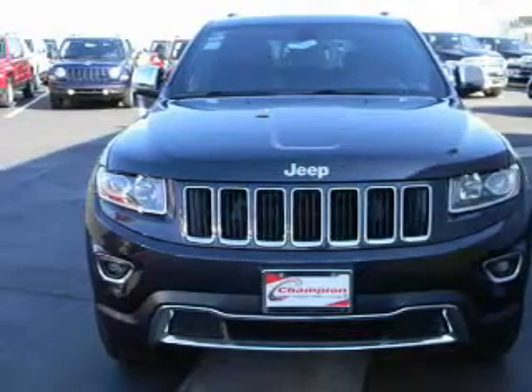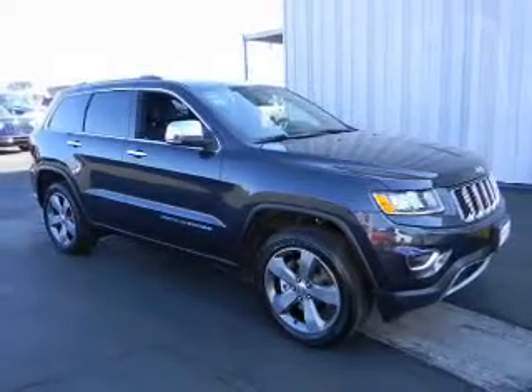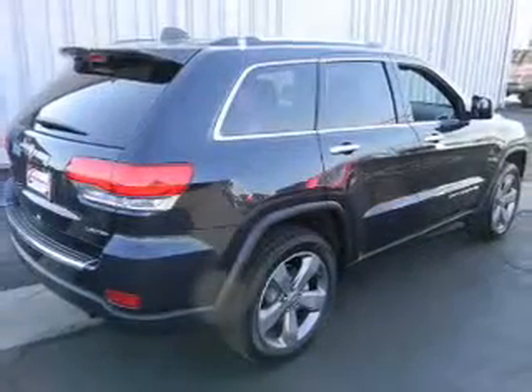With a reliable engine, driven by an automatic transmission, premium wheels lend a distinctive appearance. Anti-lock brakes help you bring your vehicle to a safe stop.